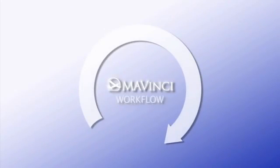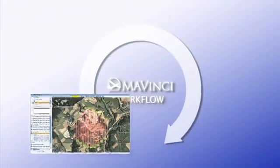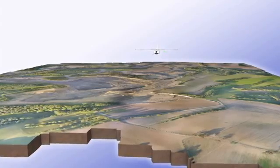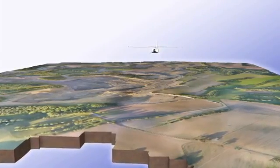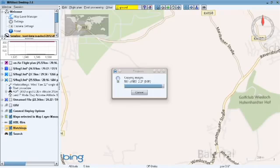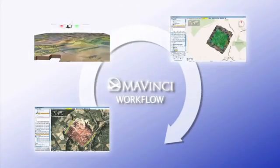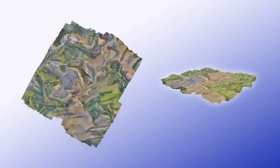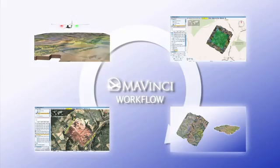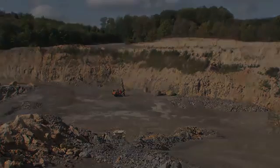The Mavinci workflow: First, the target area is specified and the flight path automatically planned. Then, Sirius goes to work, surveying the defined area. A quick quality check is performed after the flight directly in the field in Mavinci Desktop. Once the individual photos have been post-processed, a high-resolution orthophoto and digital elevation model are available — for example, for planning the optimum continuation of excavation in the quarry.